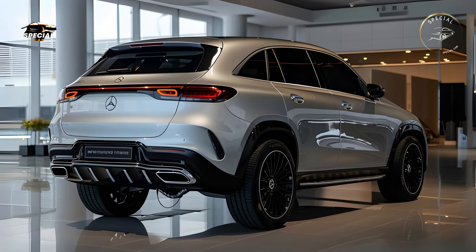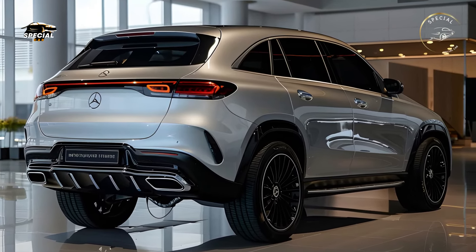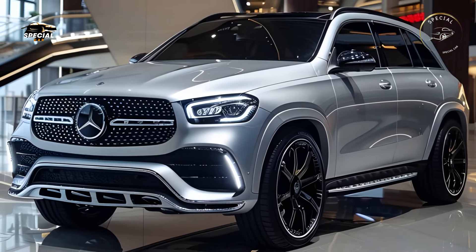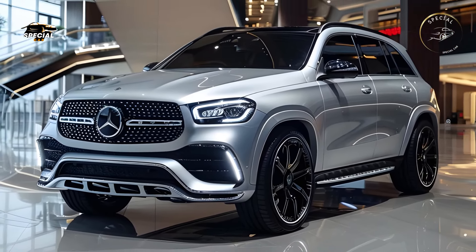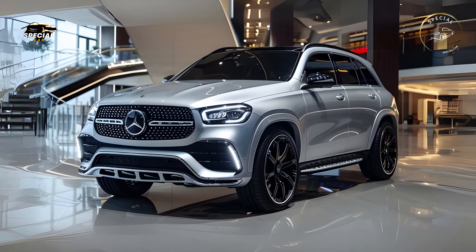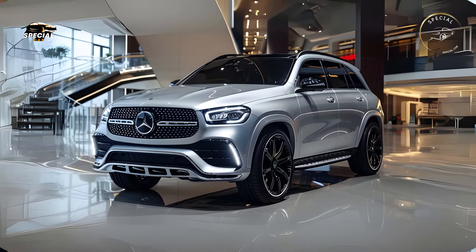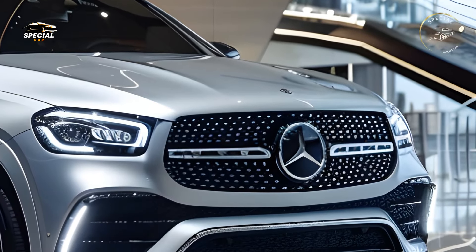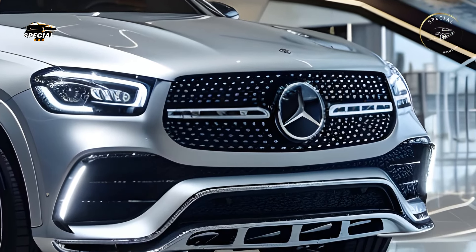A turbocharged inline-four engine for daily driving. A powerful inline-six with mild hybrid technology for improved performance and fuel efficiency. The AMG variant with a strong V8 engine for exceptional acceleration and handling. The GLE's 4MATIC all-wheel drive system and off-road engineering package make it easy to conquer any terrain.